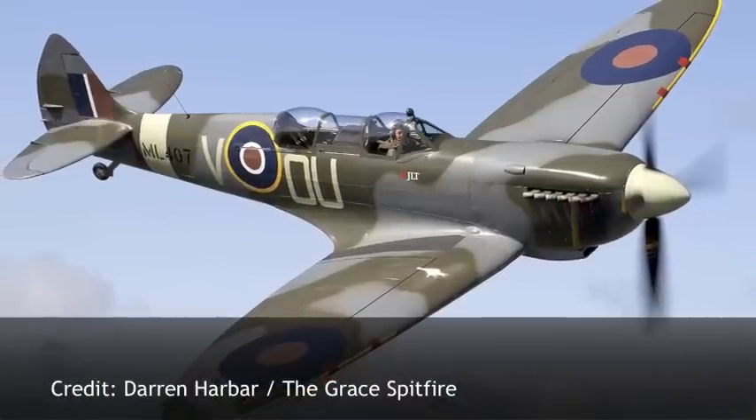Everyone displays a Spitfire sort of slightly differently. I start my display with a loop, followed by a half Cuban, followed by barrel rolls each way, and then a head-on, and then carry on with aileron rolls, and then try to show every different angle of this beautiful aircraft to the spectator. There's no point in being low, because if you're low, the people at the back won't see you anyway.